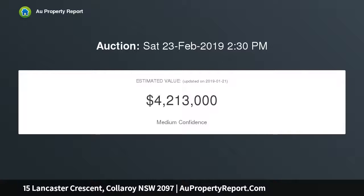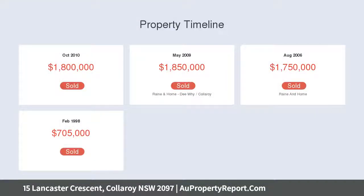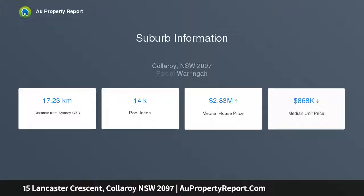Formal lounge and dining open to alfresco balcony with sweeping views. Stone-crafted kitchen with quality European appliances, ample storage, and casual dining. Home office, meeting room, second living area, four generous bedrooms, master suite with seaside balcony, entertaining terrace, and child-friendly level lawn.